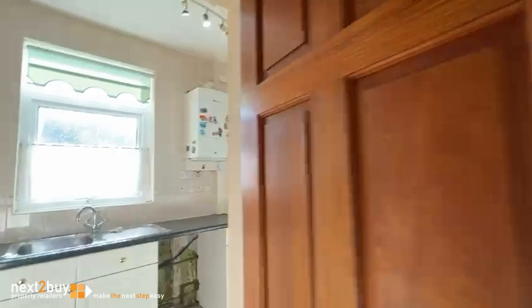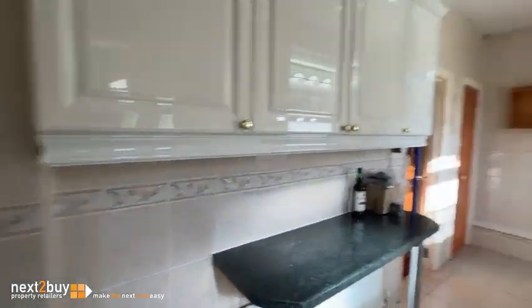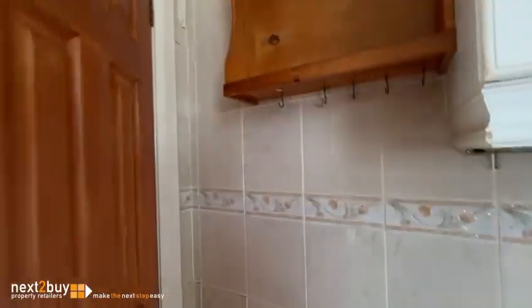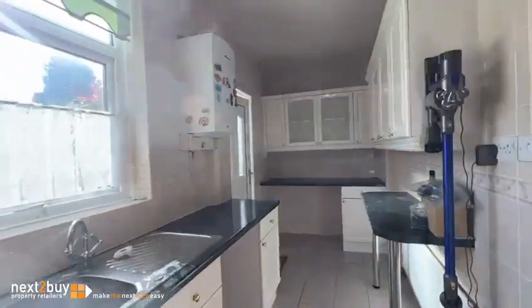I'm going to take you through into the kitchen. I'll take you to the bottom and spin around. You've got a downstairs cloakroom — as you can hear the fan going there. So that's the kitchen.